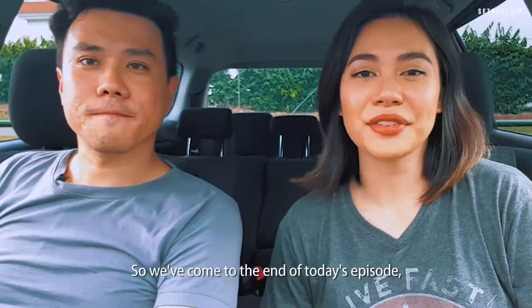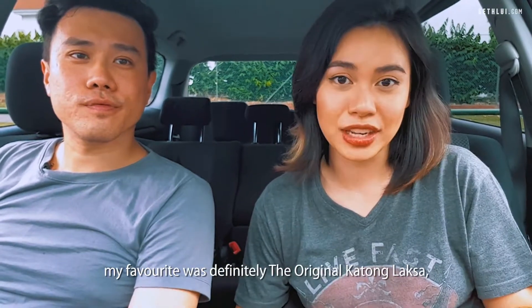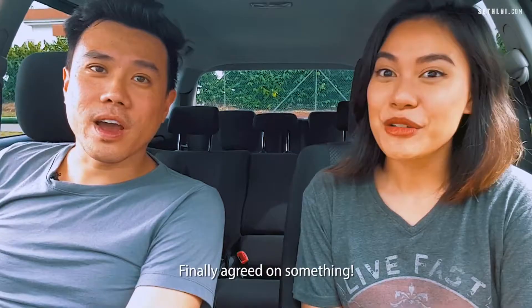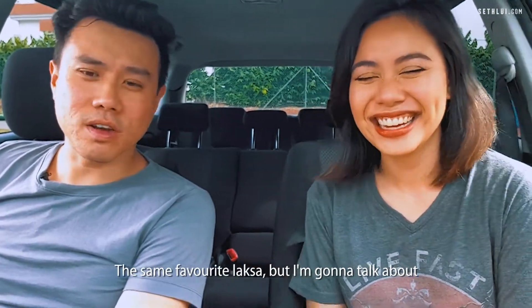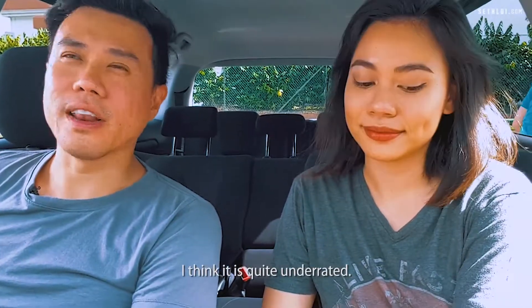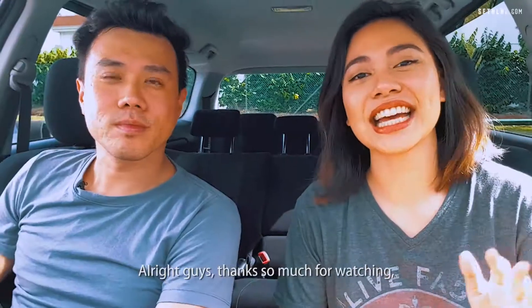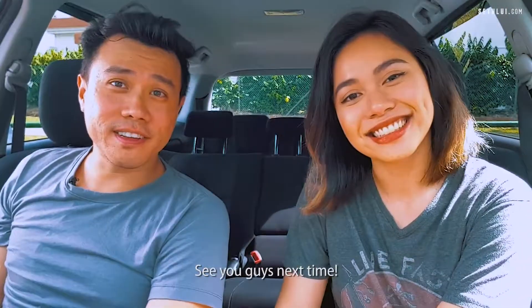So we've come to the end of today's episode. My favourite was definitely the Original Katong Laksa, also known as Janggut Laksa — we finally agreed on something! My second favourite laksa is 928 Isshun Laksa. I think it is quite underrated — it only costs $2.80 for the smallest bowl. Worth a try. Thanks so much for watching and let us know what you want to see next. See you guys next time, bye!